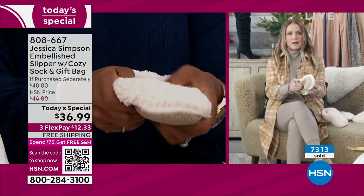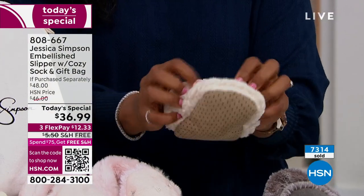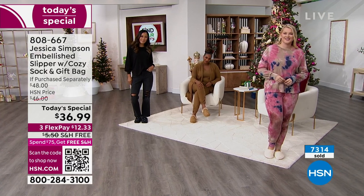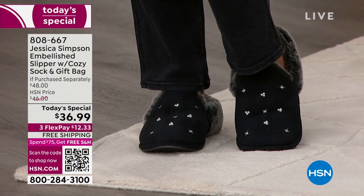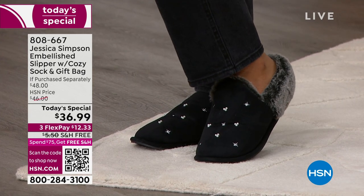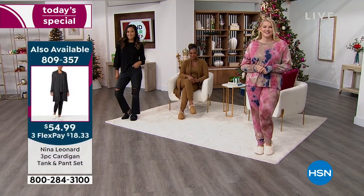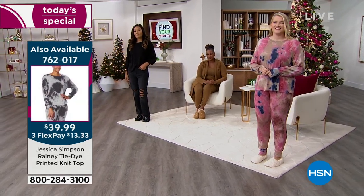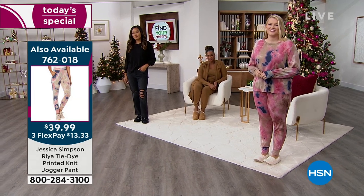When you put on that sofa slipper, that is everybody's signal that you're not leaving the house again today. You're getting both pairs and the bag together on a Today's Special price that ends tonight at midnight. So if you miss getting one of the colors, or maybe you want to get a few more, you have all day and then it's over. Over 7,200 folks have already purchased this Today Special. Choose your color — lilac, tan, black, gray, or blush.